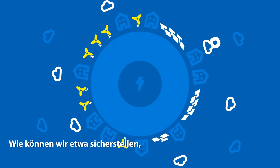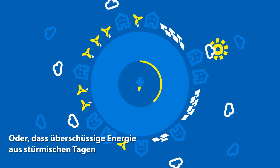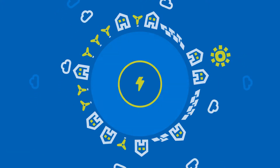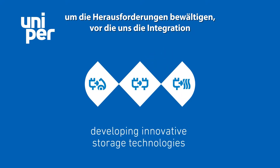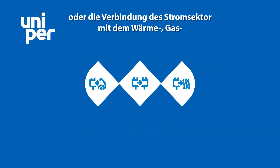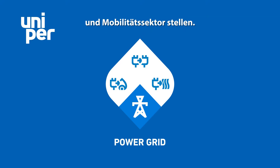How can we ensure that solar power can be used at night, or that surplus energy produced on stormy days can be saved for windless periods? We at Uniper are developing innovative solutions around storage technologies to solve the challenges of integrating renewables into the existing energy system, and to couple the electricity sector with the heat, gas, and mobility sector.